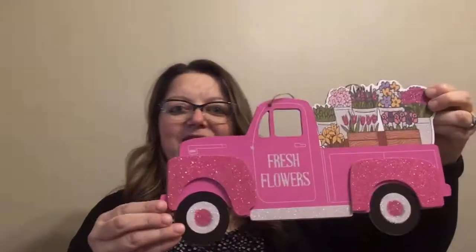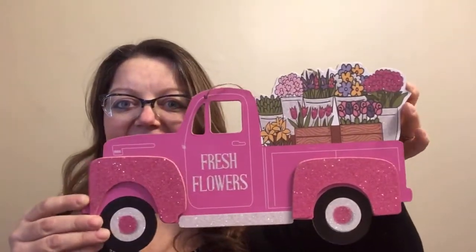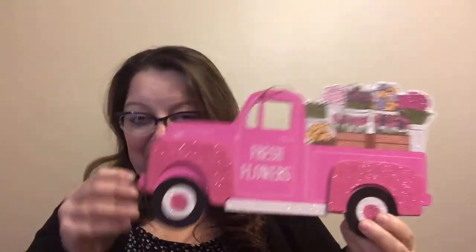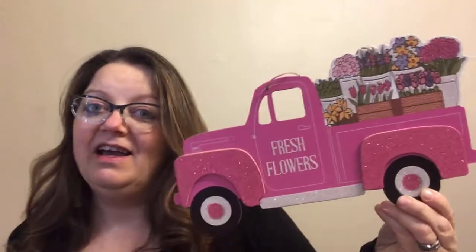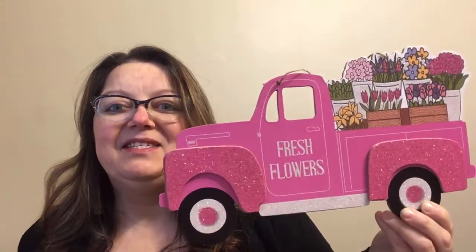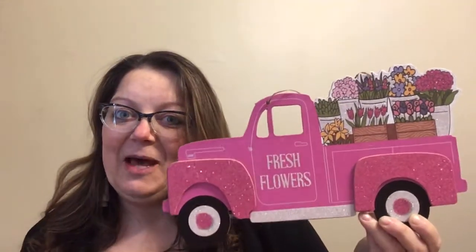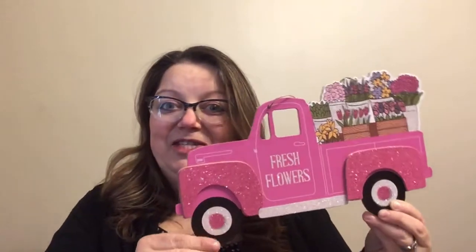I'm going to start with a truck — this one is the pink truck and it says 'Fresh Flowers' on it. This is the only one I came across in several of my stores. I believe there's also a lilac colored one, but I did not see it; I only saw the pink. It's super pretty. I really enjoy that they're coming out with so many themes of the truck for each of the seasons and holidays, so anyone who's a truck lover, there's lots to be had.